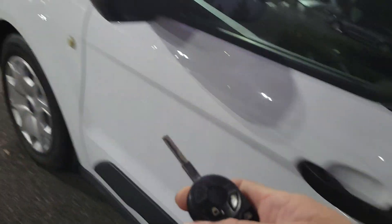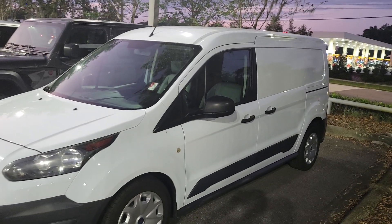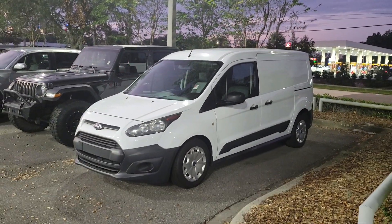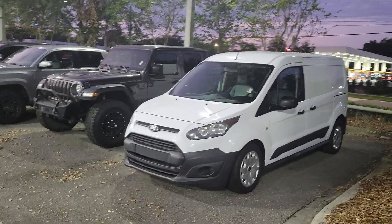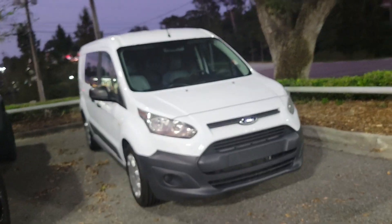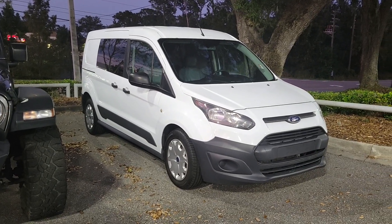My direct contact phone is 407-314-7684. That's Bruce here at Parks Toyota of the Land. Again, 407-314-7684. Talk to you soon.